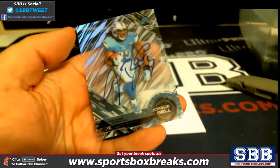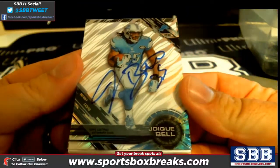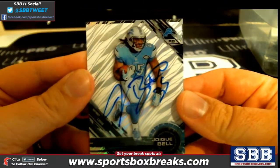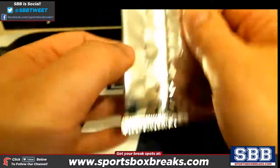Dwight Clark, and then Joique Bell auto for the Detroit Lions — Luke S getting that one. Joique Bell auto.